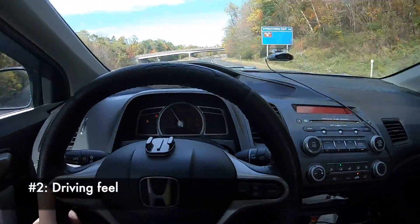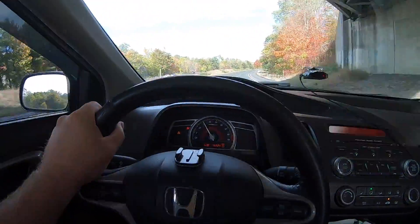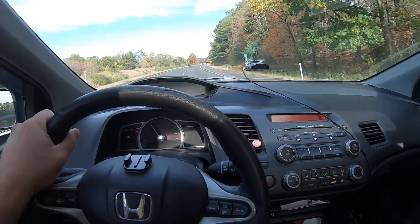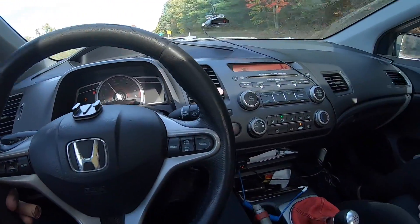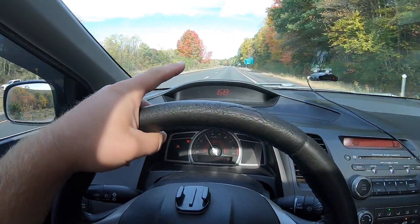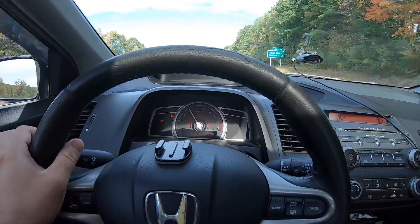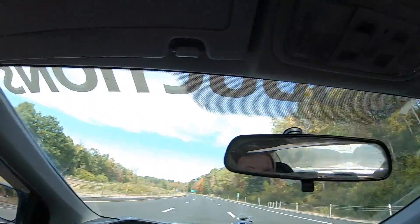The next thing we're going to talk about on why the Civic Si is the best car for the price is the driving feel. Every time I get in this car it just always puts a smile on my face. The interior is simple but also sporty at the same time. This car really stuck to me when I found out it had the digital cluster — I love how the Si looks, the red dash, everything. You've got a nice sunroof up top.